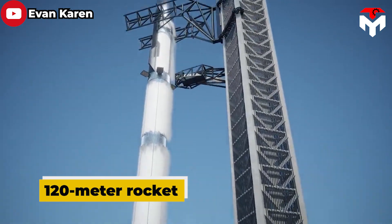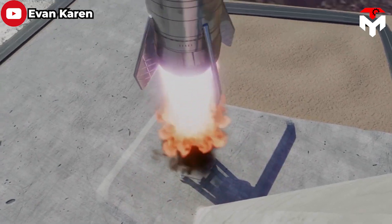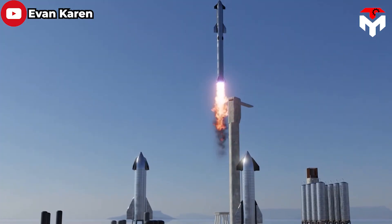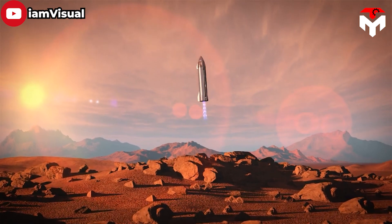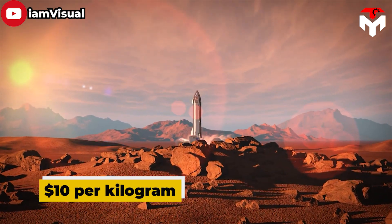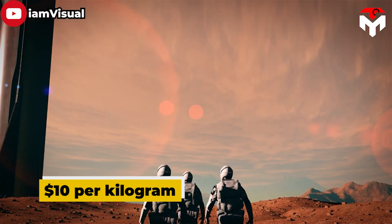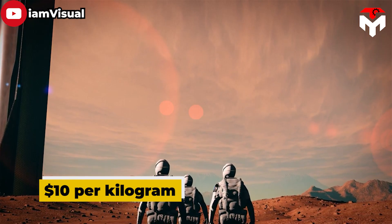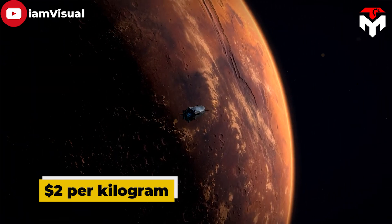The future of space exploration could be transformed by SpaceX's Starship, a towering 120-meter rocket that fundamentally alters how space missions are conducted. Its potential to launch three times a day and refuel within an hour holds the promise of making space travel routine and cost-effective. With anticipated cargo launch costs as low as $10 per kilogram, NTP can further reduce the price to about $2 per kilogram.